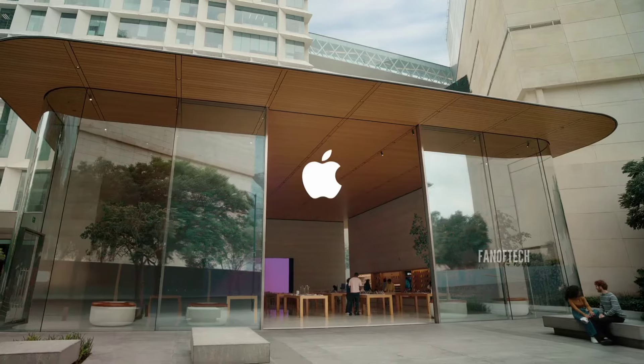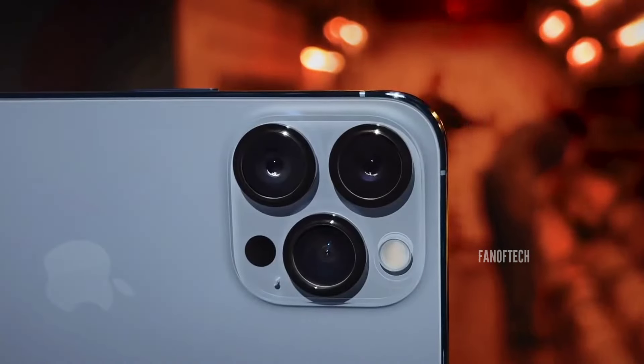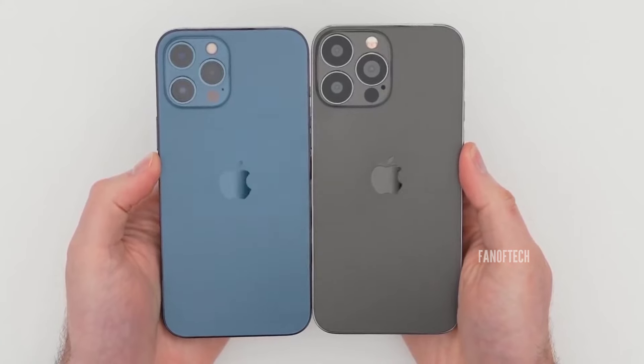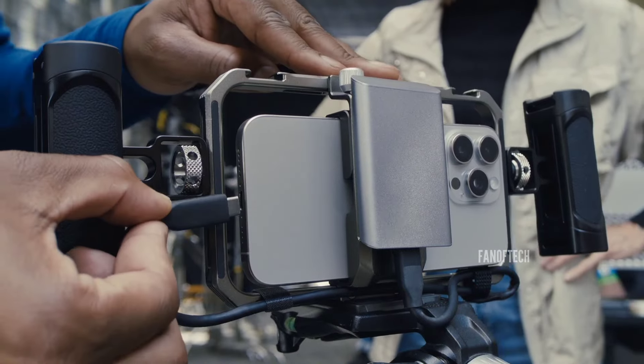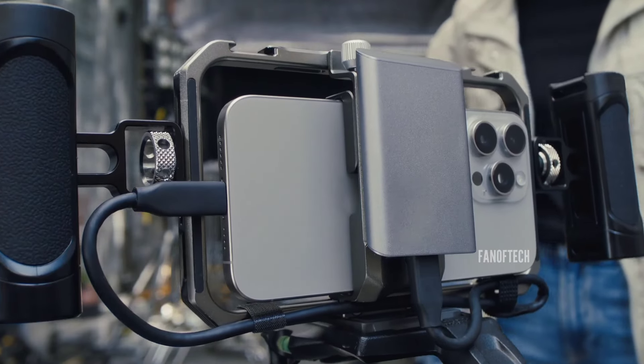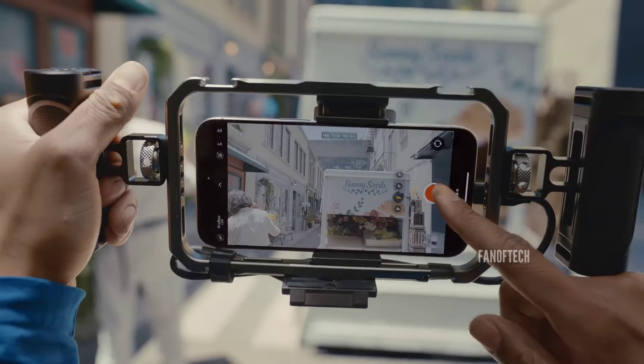It seems Apple is finally ready to play the megapixel game, after serving 12-megapixel camera arrays on its smartphones for a healthy few generations. Apple finally upgraded the Pro iPhone 14 to a 48-megapixel sensor, and a year later, the entire iPhone 15 series got the same treatment.